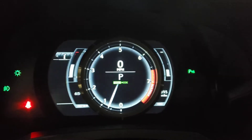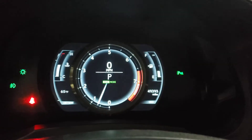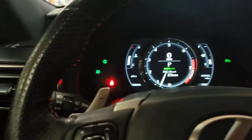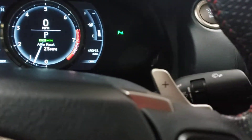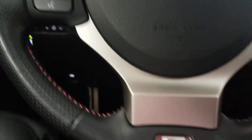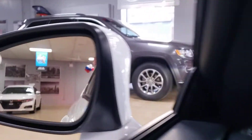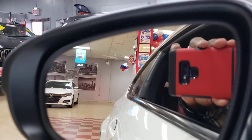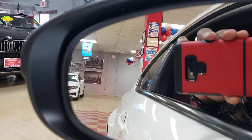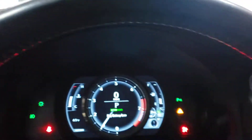Look at that — look how cool that is. Paddle shifters! And check this out: F-Sport blind spot monitor. Let me do a close-up for you — I'll turn it off and turn it back on. There you go, blind spot monitor. Super cool.